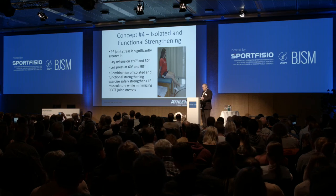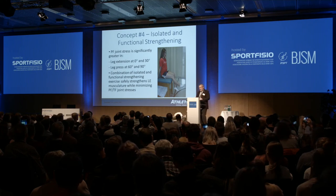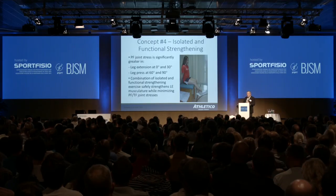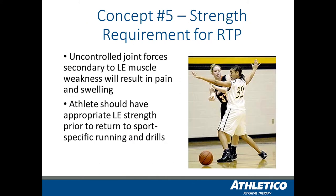Being a clinician as long as I have, I've seen the pendulum shift from isolated strengthening as the most critically important thing, to functional strengthening where you put your foot on the ground and strengthen that way. I think we've come to a balance, and that balance needs to include concern with respect to the stresses put on both the tibiofemoral joint and the patellofemoral joint as part of strengthening. Recognizing, in cooperation with your physician, what that patellofemoral and tibiofemoral joint looks like intraoperatively is an important factor so you can adjust rehabilitation based on the integrity of those joint surfaces.